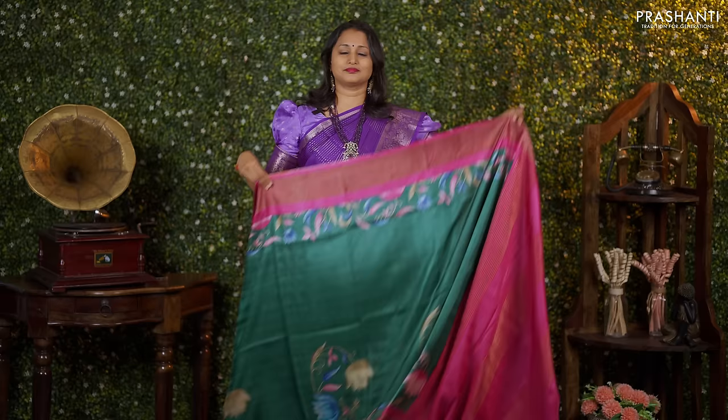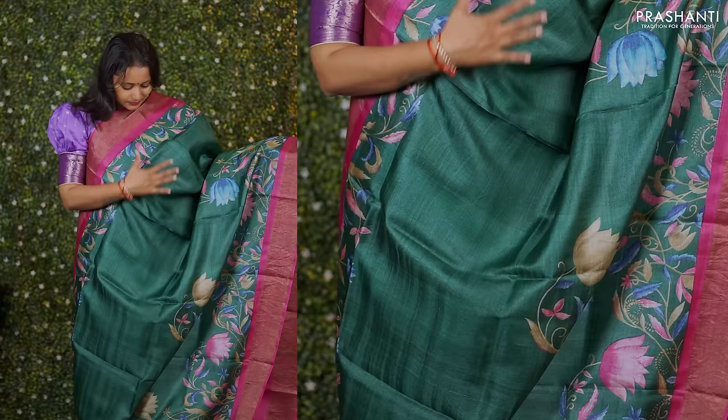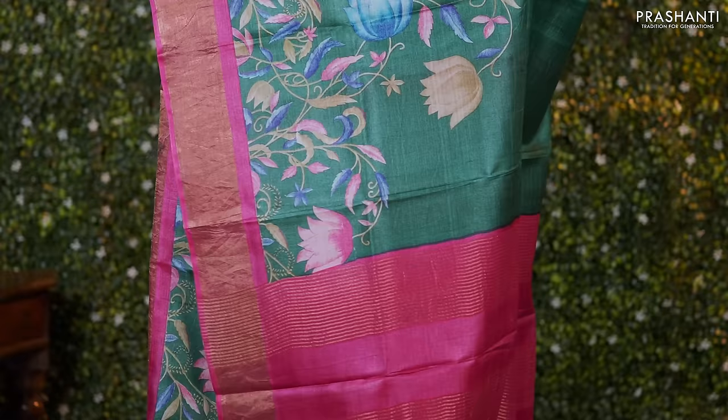Green with pink — one more beautiful saree with contrast zari woven borders on either sides. Very classy floral prints that run along both sides of the borders, with the middle portion of the saree going plain and green. A contrast pallu in pink and a matching blouse priced at Rs. 5,550.